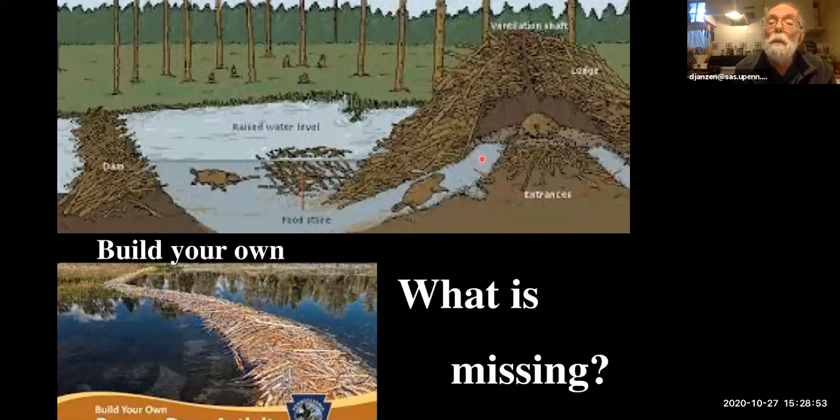Here's a diagram from the web of the same process: the food pile out here, the tunnel going up inside, the platform inside where they all live, and the air duct on the top. There's the dam down here which raises the water level, turning a stream into a lake. And there's an advertisement for 'build your own dam' — it looks just like a beaver dam except something is very missing from that photograph: there's no beaver.